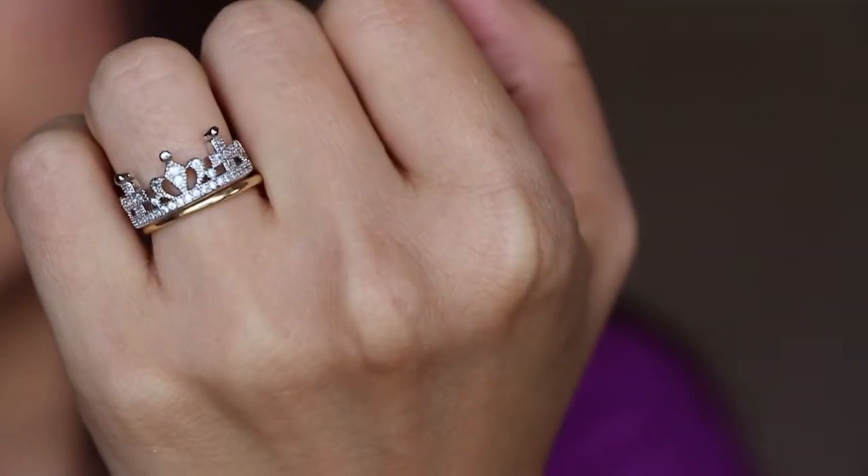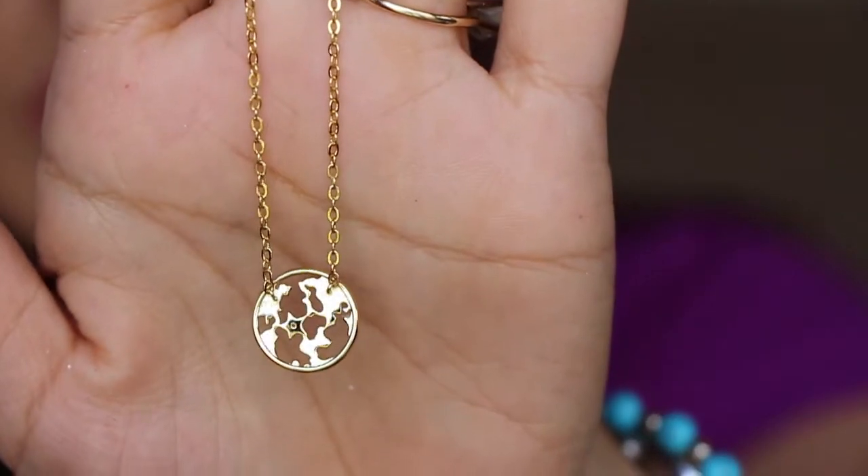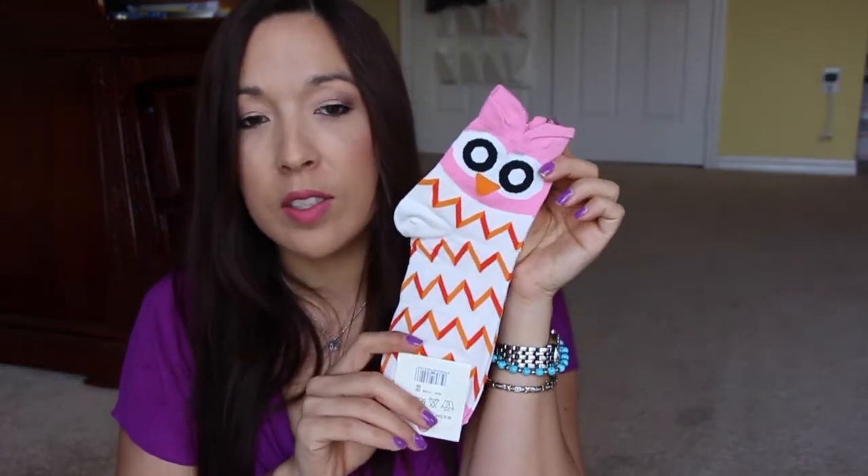This one here is from one of the Facebook groups. She would email you these couple of things. What I got is a little tiny ring and a little necklace — it's like a little globe necklace. And then these cute little owl socks — aren't they adorable? Look at those little cute guys. I love these little socks.